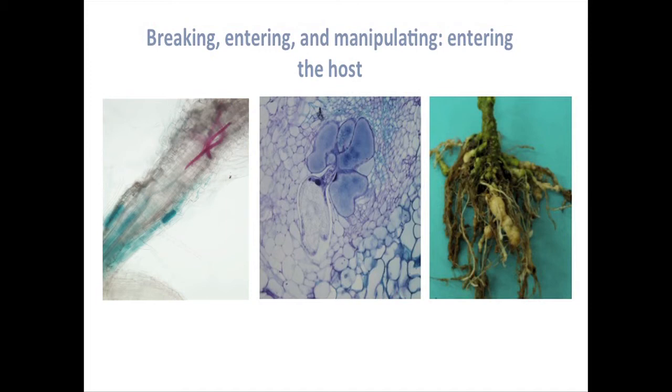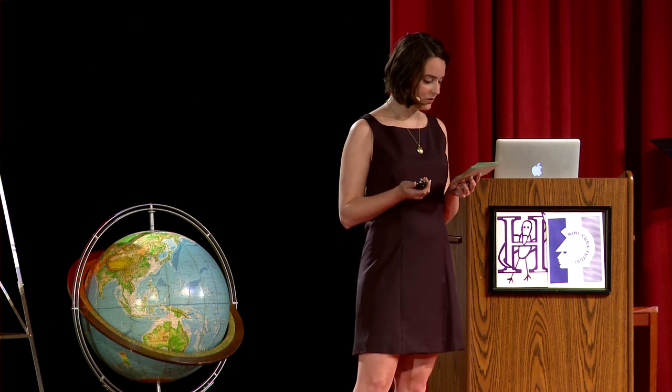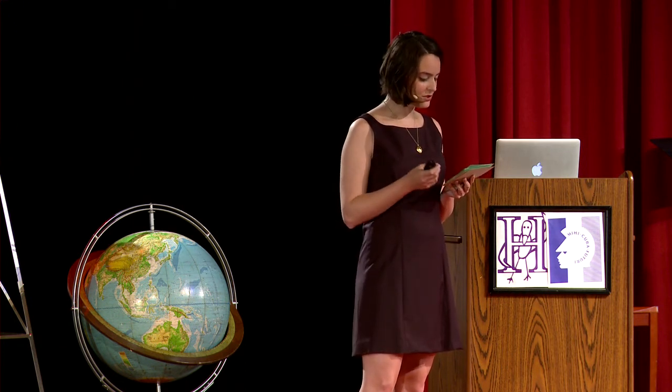As a parasite, the nematode has seemingly contradictory goals. On one hand, it has to keep the plant healthy enough to survive. Yet on the other, it has to feed on this plant long enough to reproduce. The growth of the nematode within the plant depends on the plant not being aware of the parasite living inside of it. However, since the nematode is manipulating the essential components of a healthy plant, it must also manipulate the plant's defense system to not target itself or its feeding ground.